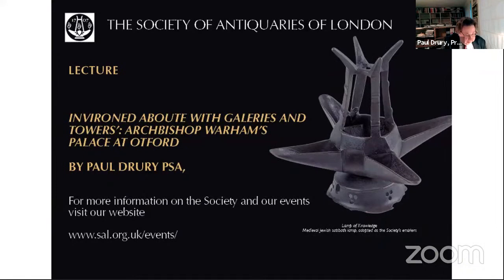I'm giving a version of a lecture I first gave to the New Insights in 16th and 17th century architecture conference about 18 months ago. Turning to the first slide.